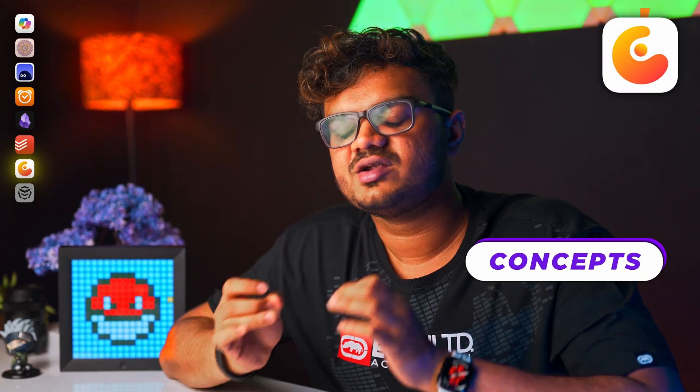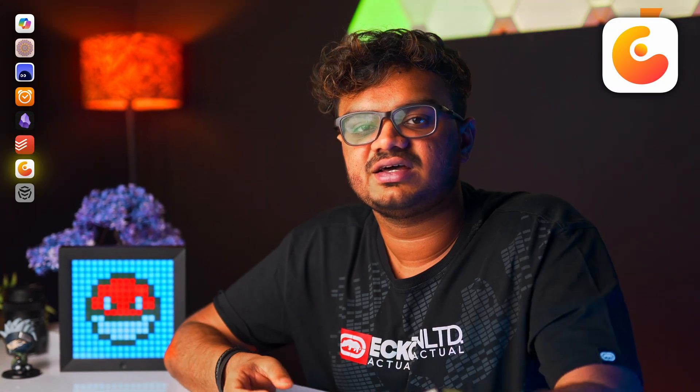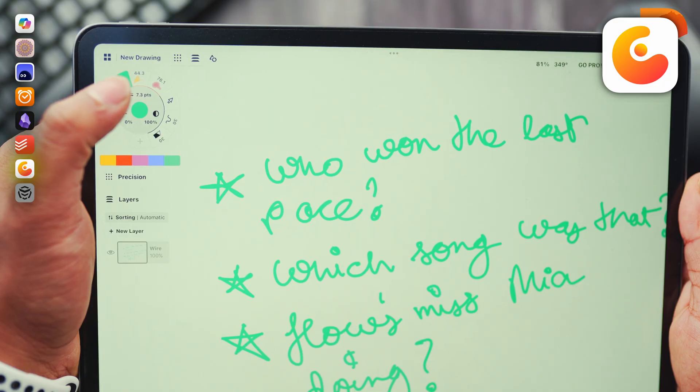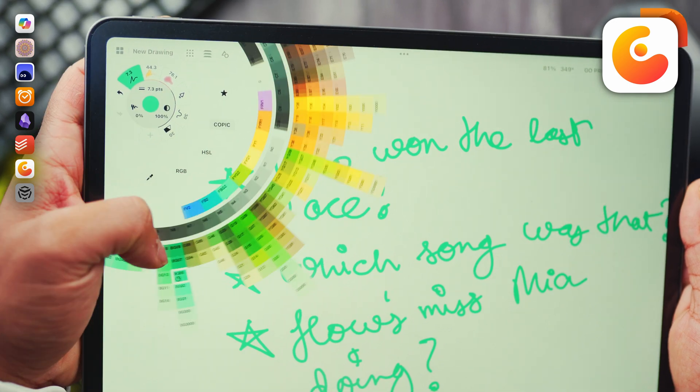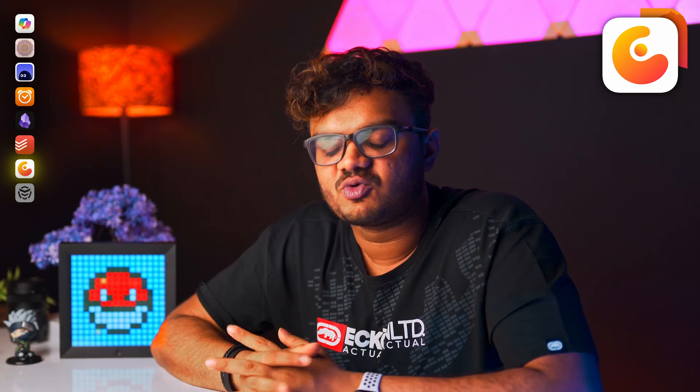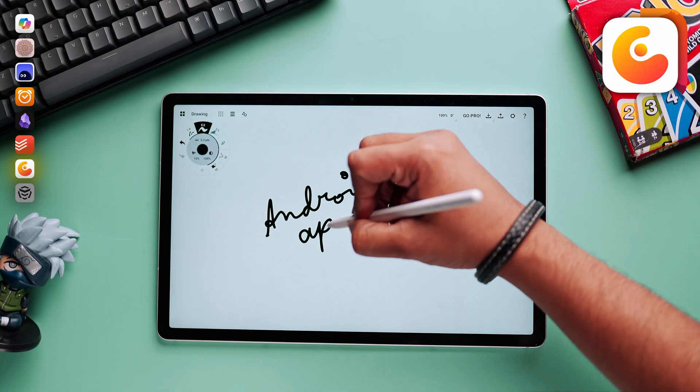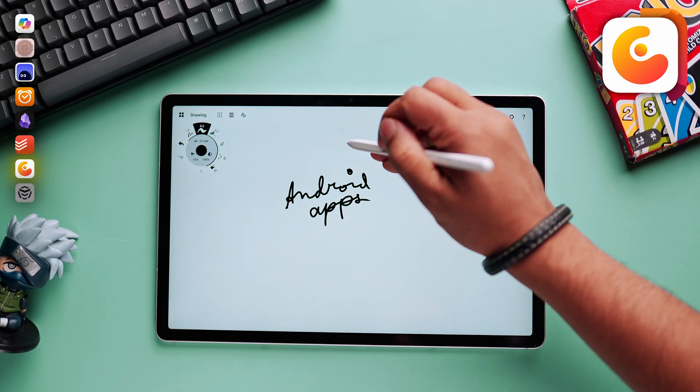Concepts is next on the list, and it's specifically for you if you are using an Android tablet. It is mostly used by graphic designers and architects, but it can cater to your needs as well. It basically offers an infinite canvas which you can use to brainstorm ideas and jot down thoughts in a more free-flowing way. I basically use this as an idea pad for creating my videos.